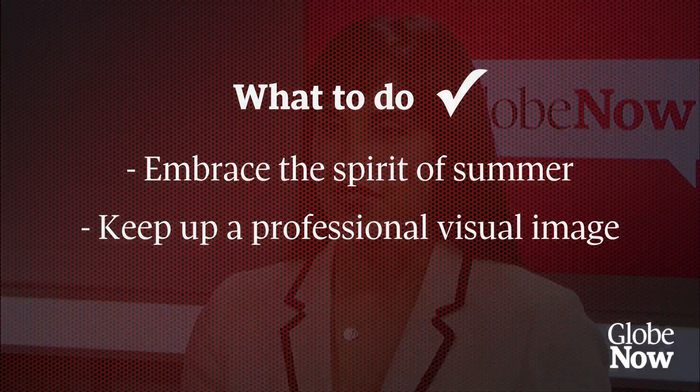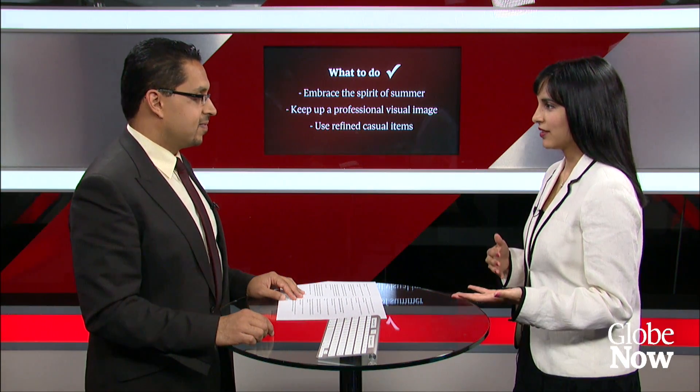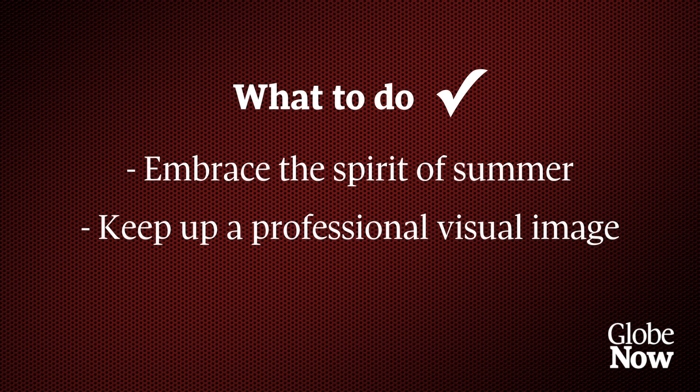Another tip is to stay on message — keep things professional. It's hot out and it's easy to fall into very casual clothing styles, but you have to remember that you're still representing your corporation and yourself as a professional. Stay on message and have people still think of you the way you want, because you're really creating an impression.